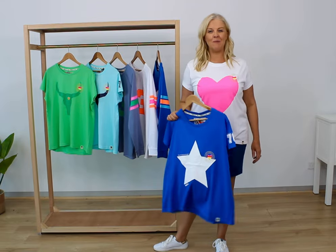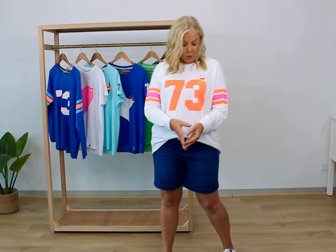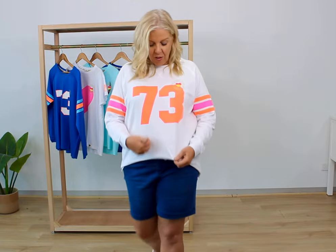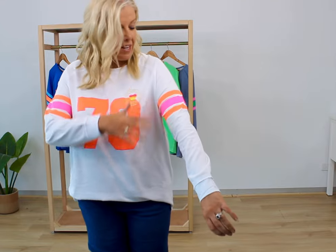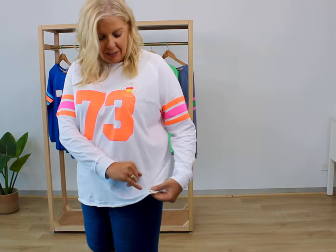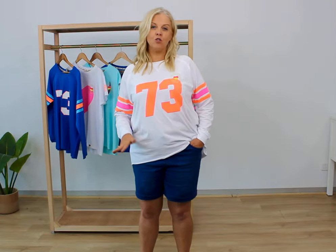Such a classic colour combination. There are three long sleeve tees in this new range. This gorgeous one that I have on — as you can see — has lovely bright colours. It's got the white, the orange and the pink, and a beautiful stripe detail on the sleeve. There's a lovely raw edging to this with the little signature Hamill & Co tag and also the signature rainbow heart. This is so much fun and bright.